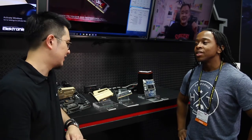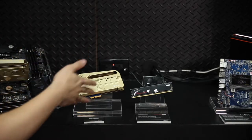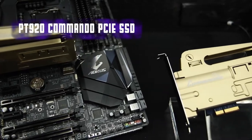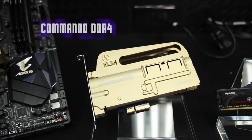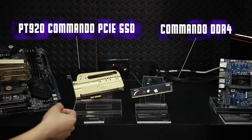Hi, I am Henry, the product manager of the APACER PC division. Now I will show you what is the coolest thing at APACER Computex 2017. This is our Commendo series — you can see this is our PT920 Commendo SSD and this one is our Commendo DDR4. As you see, these two products are made by the sword rifle design.